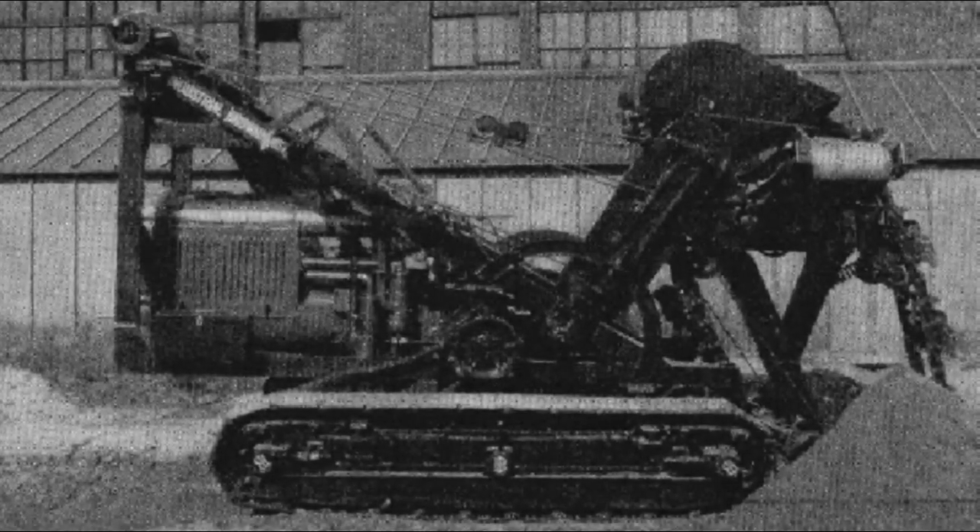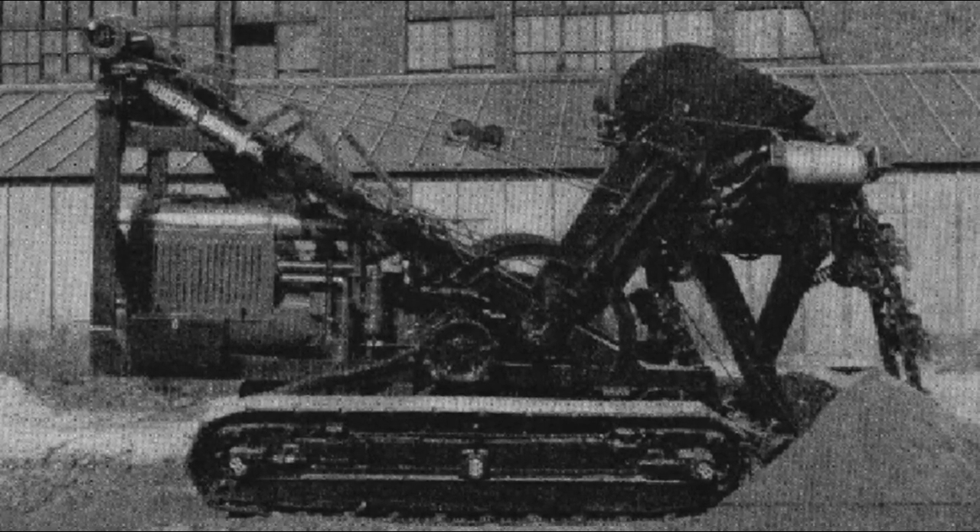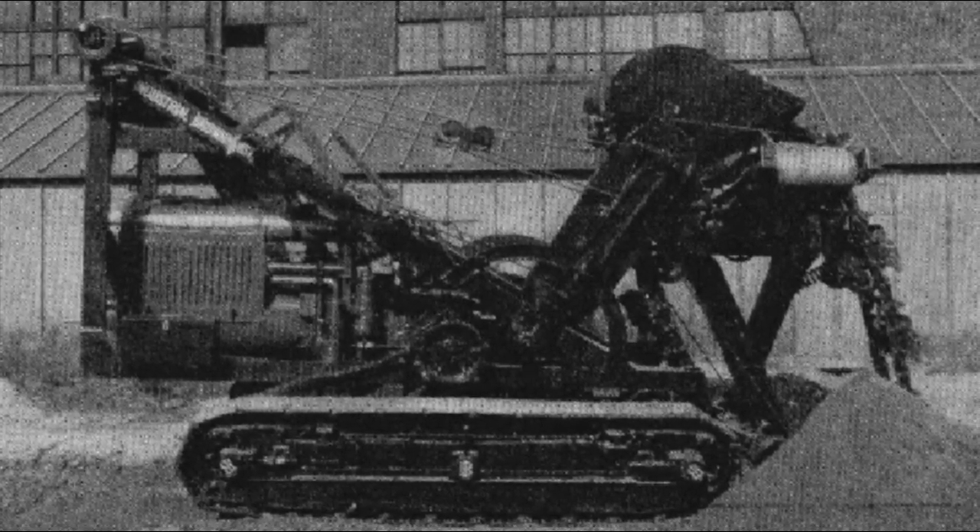They then began building tracked pony ditchers that could dig trenches from 13 to 30 inches wide and up to 7 and a half feet deep.